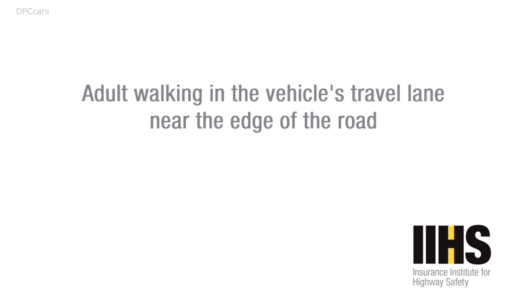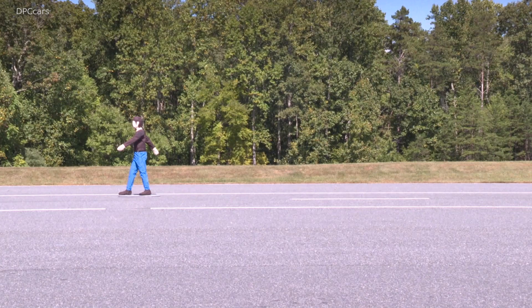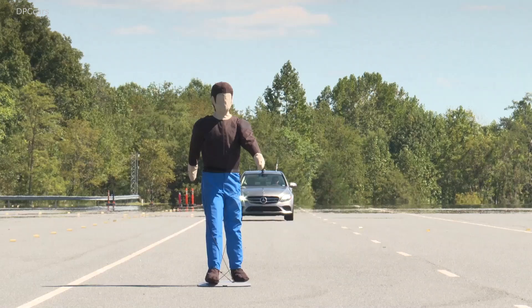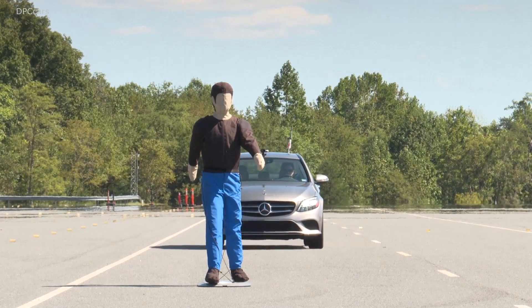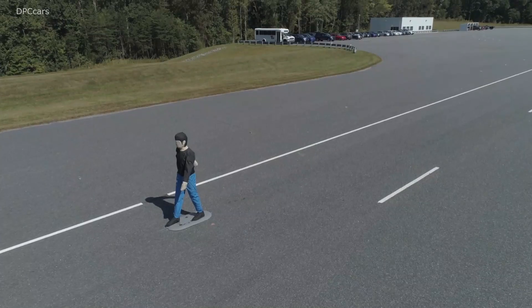We were examining pedestrian automatic emergency braking systems for a group of 16 midsize cars. This included both luxury models as well as non-luxury models. What we discovered was that the performance varied. We had some vehicles that performed very well and rated superior, and other vehicles that got no credit.